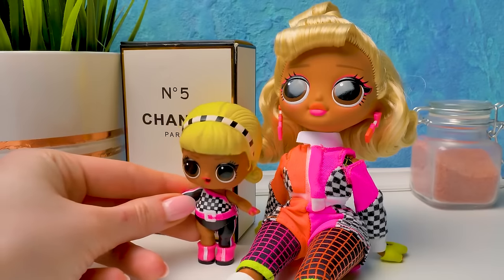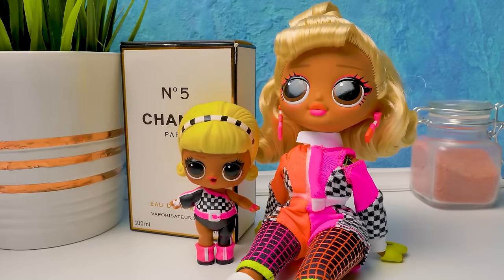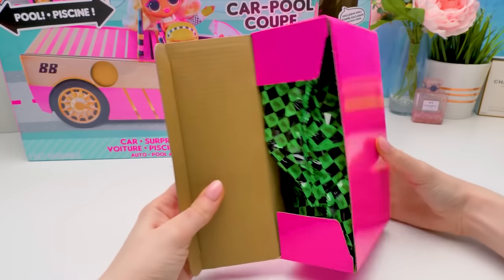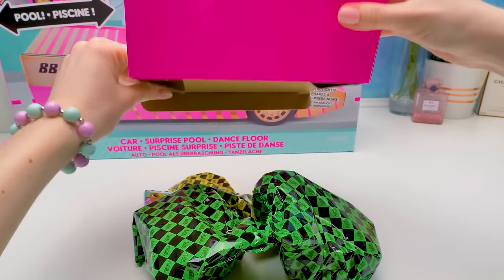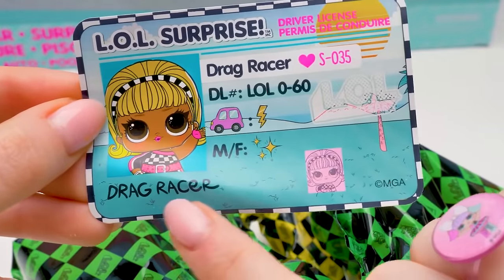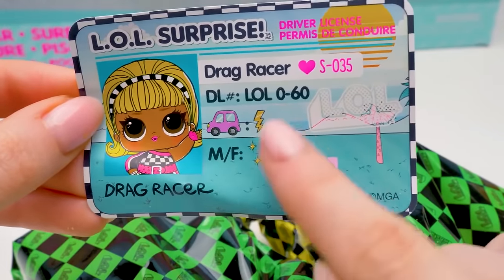They can wait here for the car together. In the meantime, we're moving on to the mysterious pink box. So many surprises! The first thing I've noticed is the driver's license. Our sweetie is called Drag Racer, and her vehicle is a lightning!